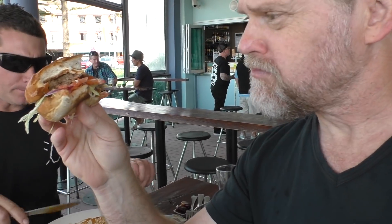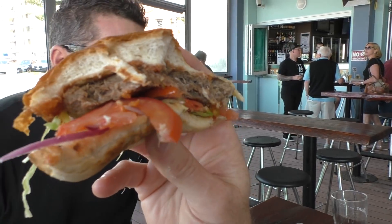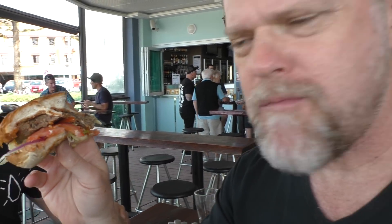Let's see what this burger will get out of 10. It's not too bad — it's got the taste of Australia. Looks like the classic old burger. So out of 10, I'll give this a 6.8 out of 10.